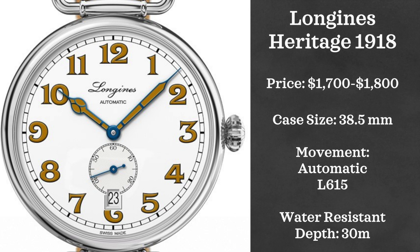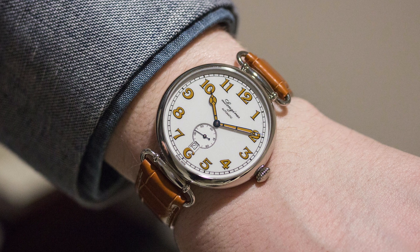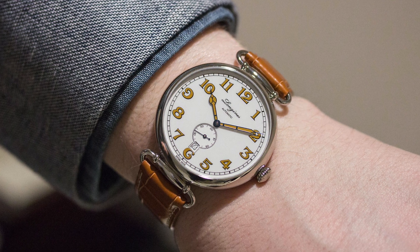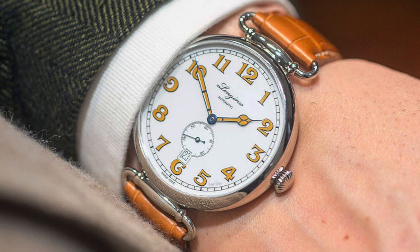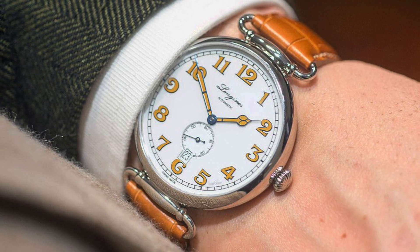Jumping back to Longines and their heritage line, this is the Longines Heritage 1918 — a vintage-inspired Longines that I really love the look of. This watch comes in from $1,700 to $1,800, again powered by an L615 movement. I love this watch's vintage look. I have criticized it for the date window, but it's a really, really elegant looking design and I'm just a big fan of this watch.